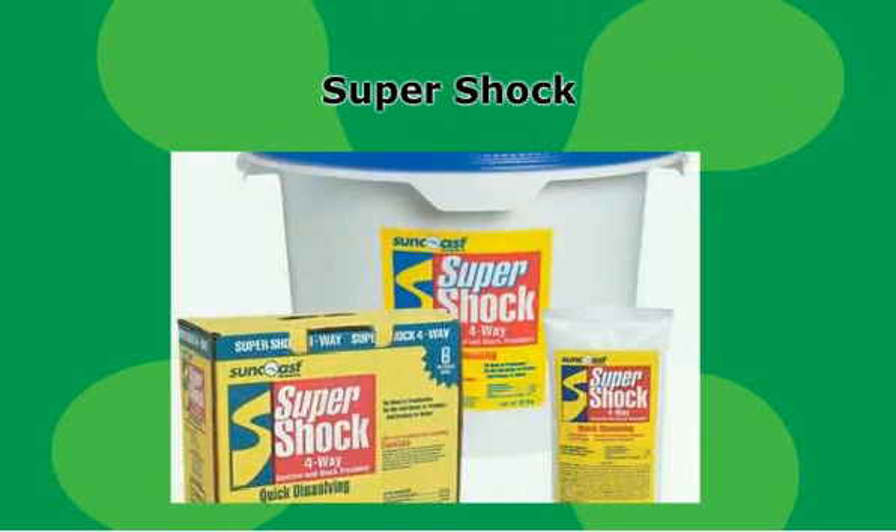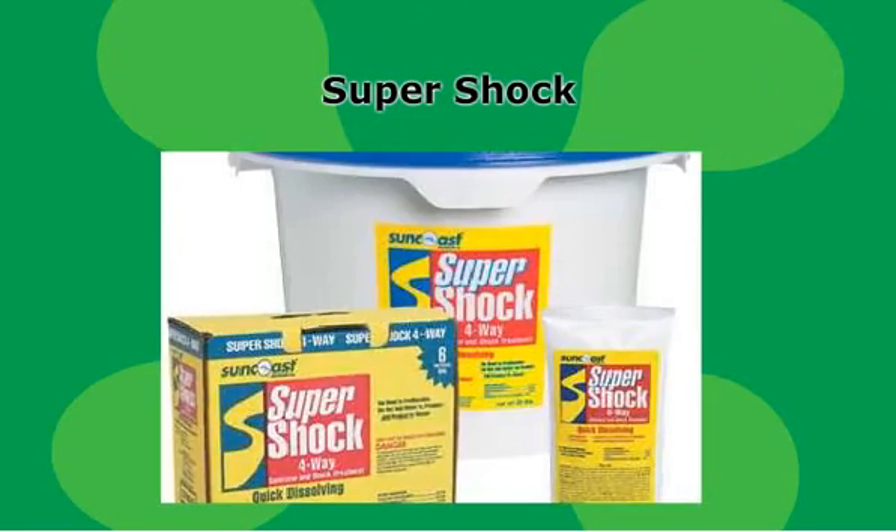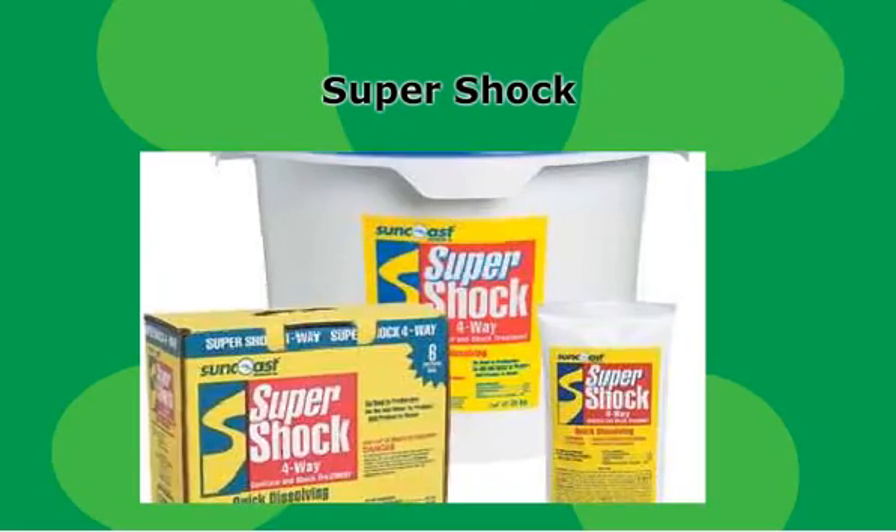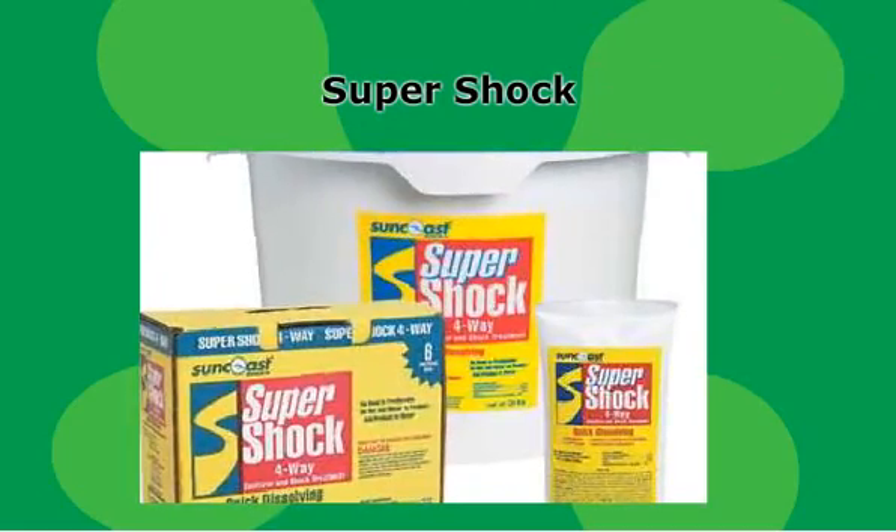Super shock contains a powerful chlorine that should be used at start-up and for weekly maintenance. It prevents algae problems and a need for tough cleanup when used regularly and as directed. Use one or two one-pound bags of super shock per 11,500 gallons of water.